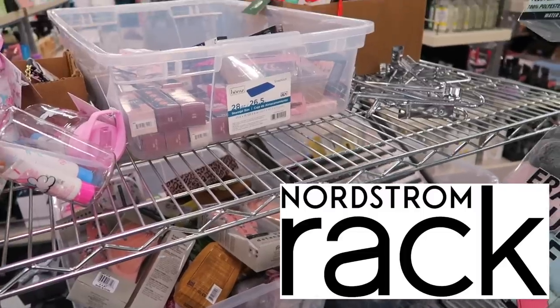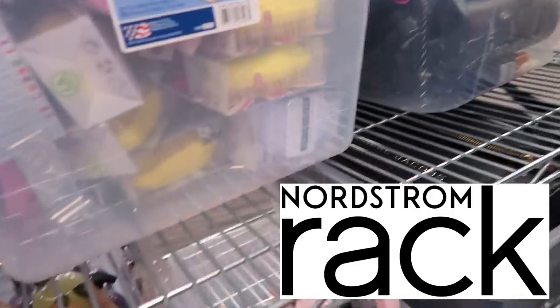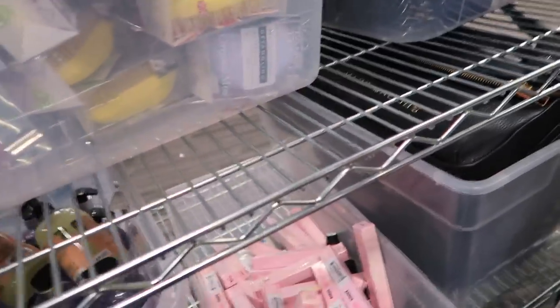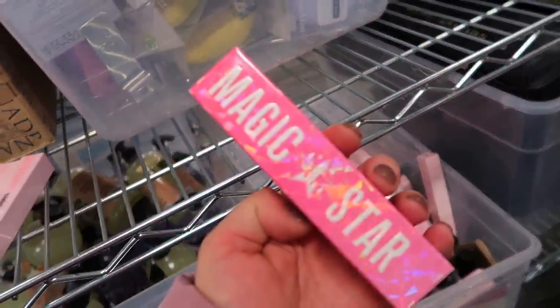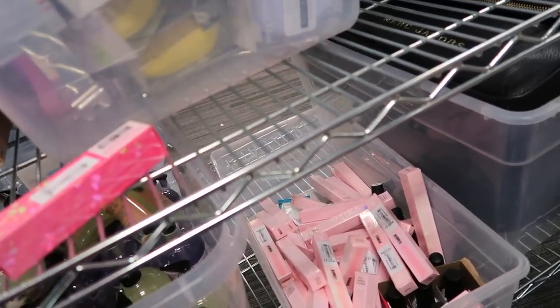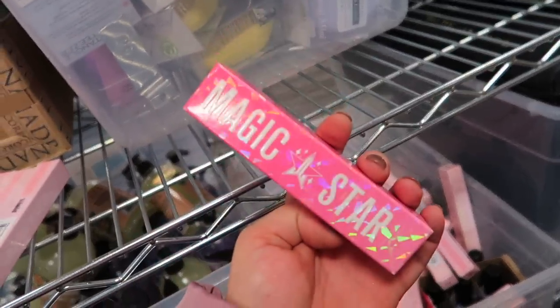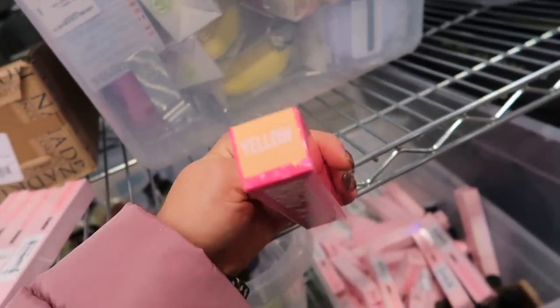Let's go ahead and get into this shop with me. I decided to come over to Nordstrom Rack just to see — some of my subscribers said that they have Jeffree Star stuff here. We never have anything good, but I found just a couple of things so I thought I would share. I didn't see any palettes, and the last time all the Shane stuff was here we never got it at my store — it's just a very small Nordstrom Rack. But I found one concealer so far in the shade yellow.